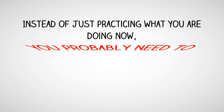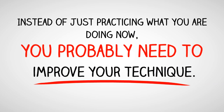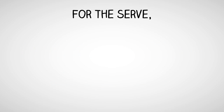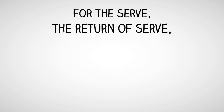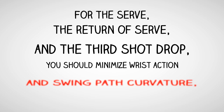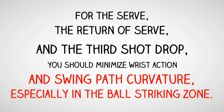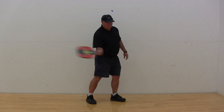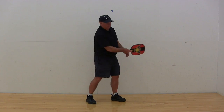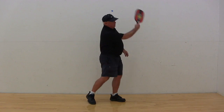Now let's talk about how to improve your numbers. Instead of just practicing what you are doing now, you probably need to improve your technique. For the serve, the return of serve, and the third shot drop, you should minimize wrist action and swing path curvature, especially in the ball striking zone. Do not use wrist action. All of these curving swing styles yield inconsistency.